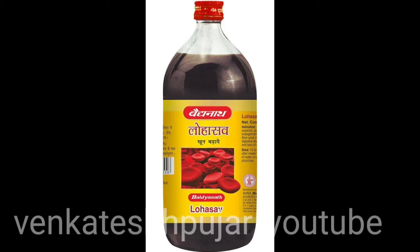Lohasavam, also known as Lohasava, is an Ayurvedic herb-mineral classical preparation. It is a herb-infused liquid medicine used to treat anemia and control obesity. As its name suggests, 'Loha' means iron — the medicine is infused with iron, providing aid in managing iron deficiency problems.